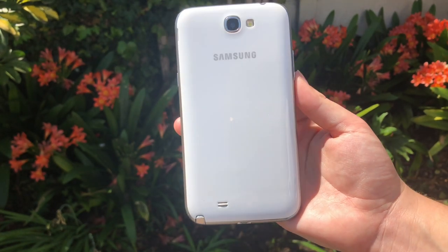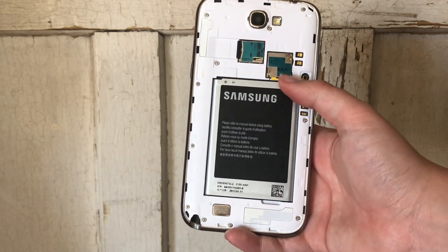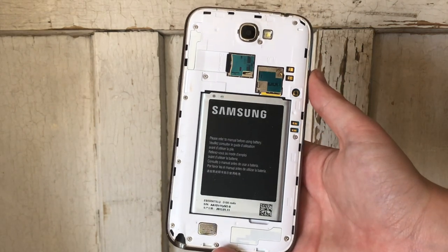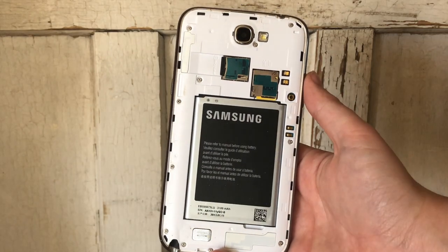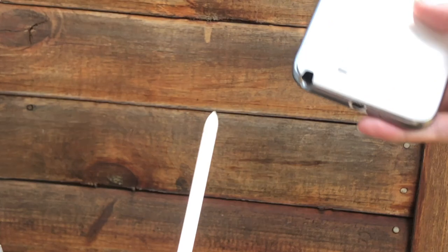It does have a headphone jack, it has a removable back so you can remove the battery, and you have access to your SD card slot and your SIM card slot. This phone also has a 5.5-inch display, so yeah, it's pretty big.